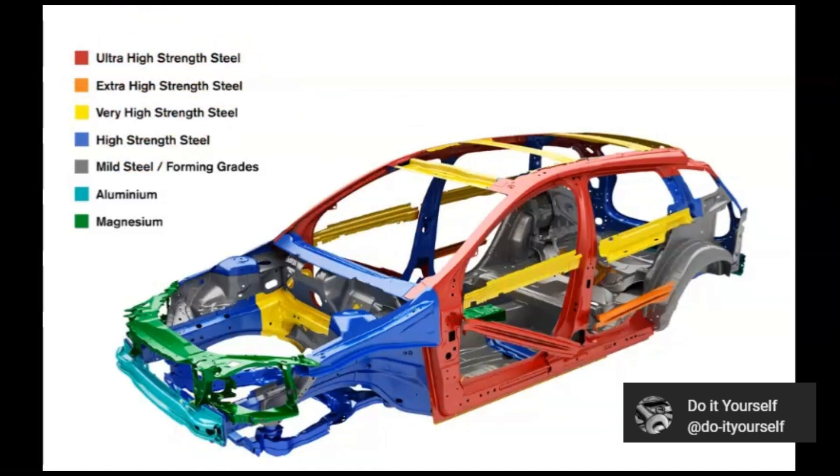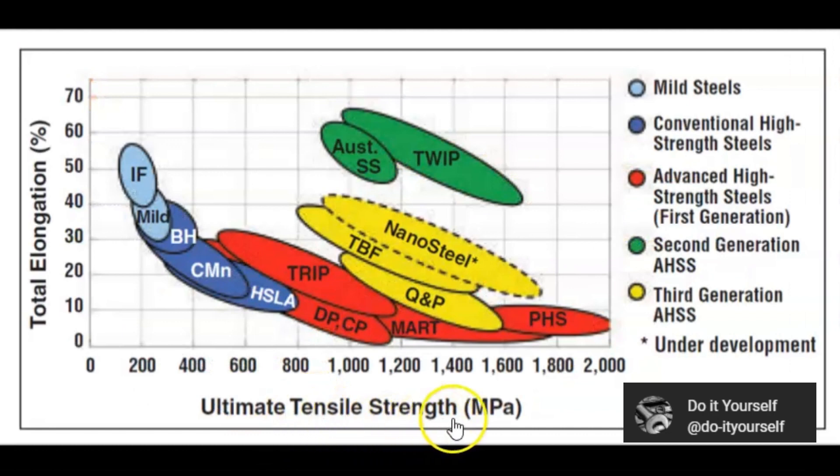The metal is measured by MPa — ultimate tensile strength — by stretching and pressuring it until it breaks. We can see that advanced high strength steel is pretty strong; it can hold up to 2,000 MPa. The second generation is higher in some areas but lower in others, holding around 1,800 MPa. The third generation fluctuates between those values. Overall, the first generation advanced high strength steel appears the strongest by ultimate tensile strength.